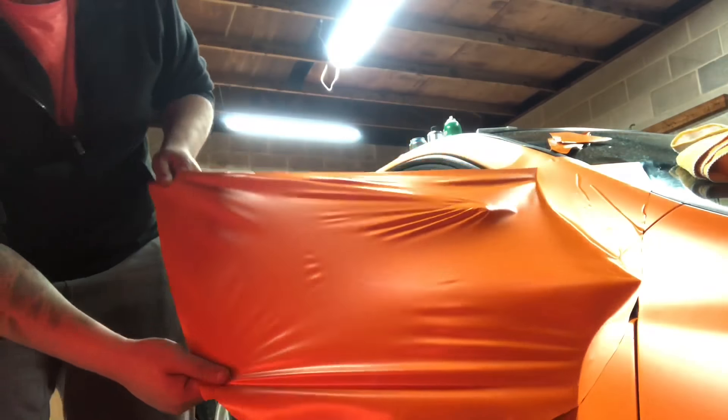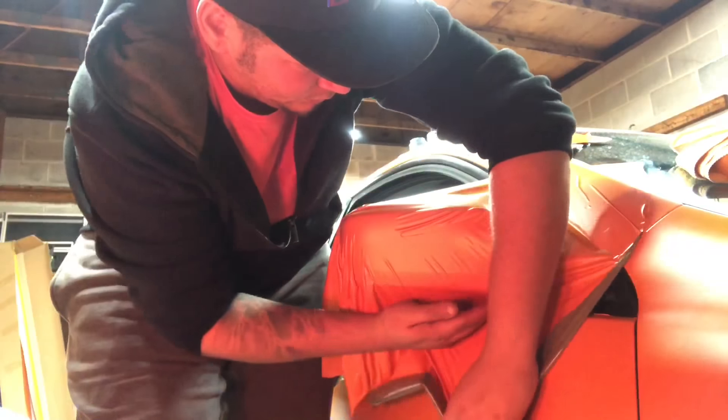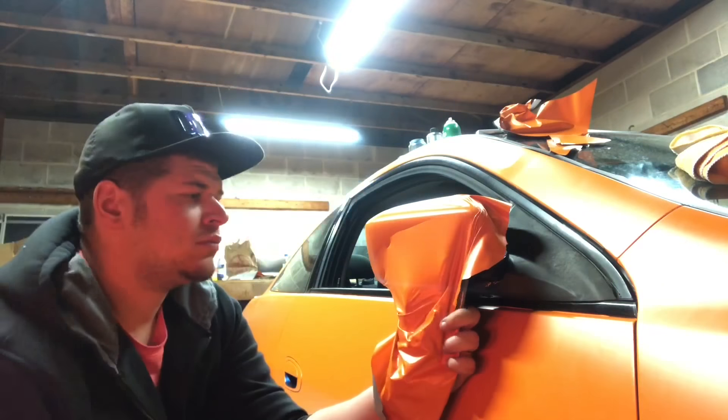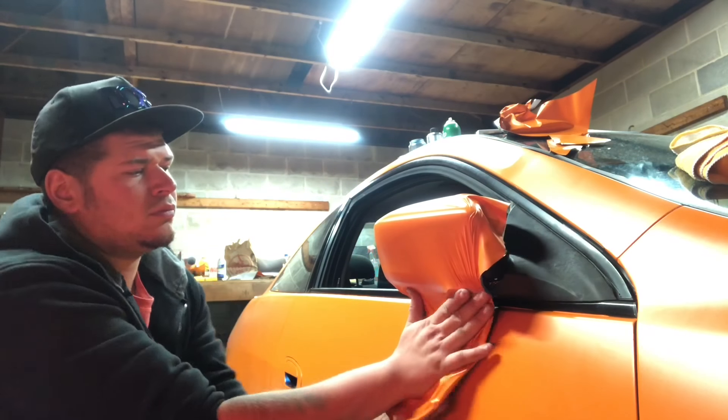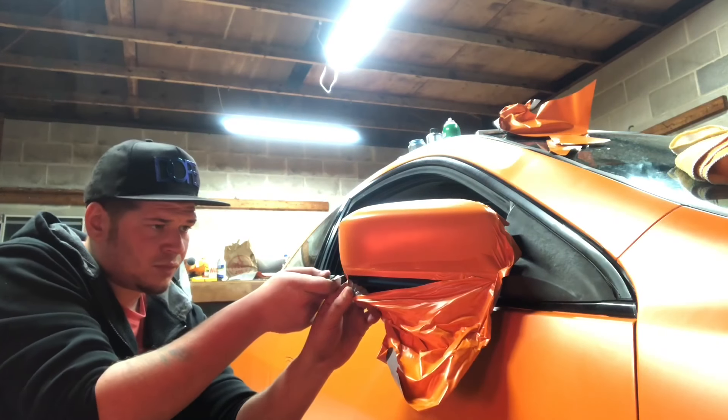I decided to do one last part so it doesn't clash too hard — I'm going to do the side view mirror. As far as I understand, it's pretty simple and should only take a few minutes. Hopefully it doesn't take long because it's getting late and I'm getting tired.